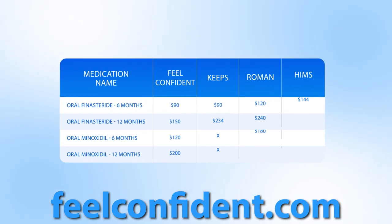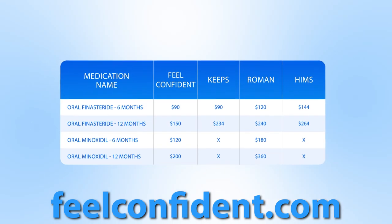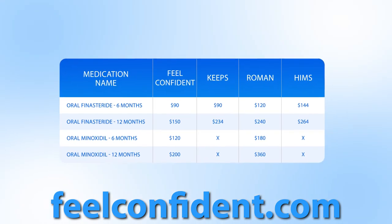Make sure to check out feelconfident.com — that's where we have affordable medications that we frequently recommend, the minoxidil and finasteride, that you can get usually at better prices compared to other online platforms and sometimes cheaper than even your local pharmacy.